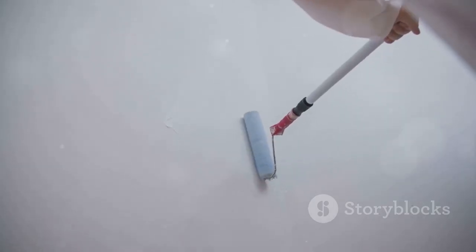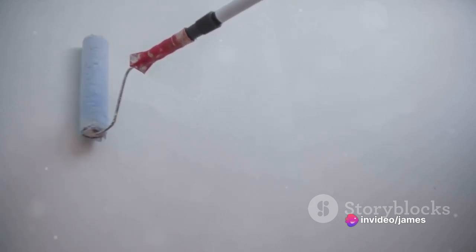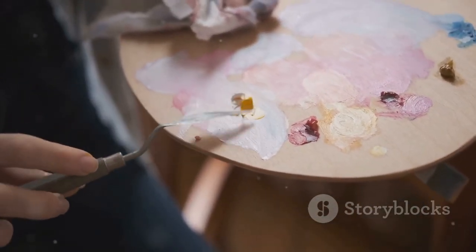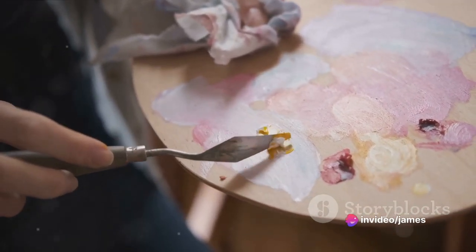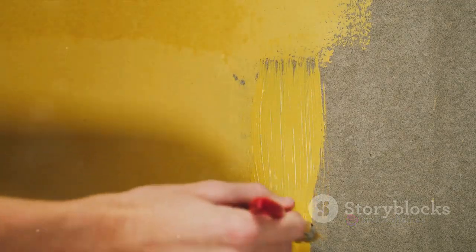One crucial tip while using a roller is to always maintain a wet edge. This means once you start a wall, you should keep going until it's completely painted. Stopping midway can lead to visible lines or streaks once the paint dries. If you need to take a break, try to do so only after you've finished an entire wall. After each break, start again at the edge of the last wet paint, blending the new paint with the old for a seamless finish. And just like that, you've brought life and color to your room.